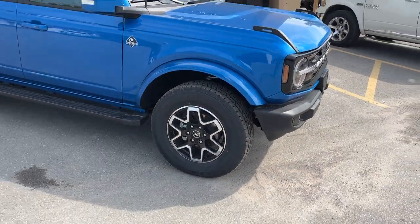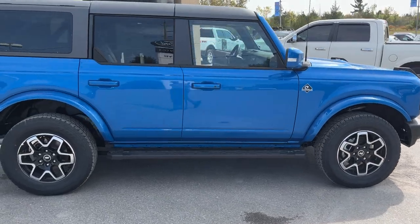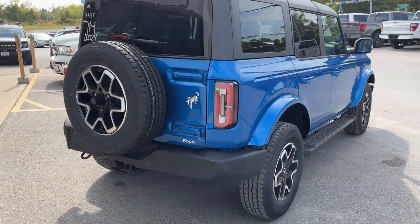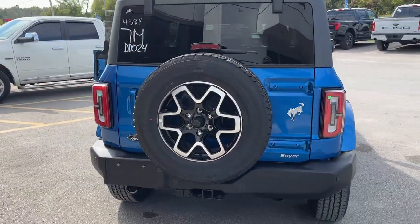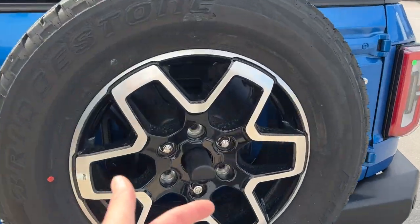It's rolling on Bridgestone Dueler all-terrain tires. This one's powered by the bigger 2.7-liter V6 EcoBoost engine, so you get plenty of power with this Bronco. Of course you've got your reverse parking sensors in the back, and this one does have towing capability.